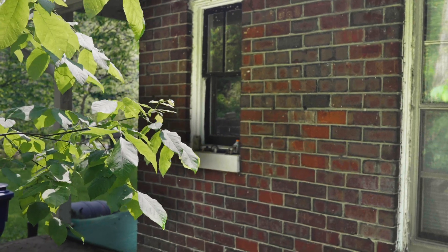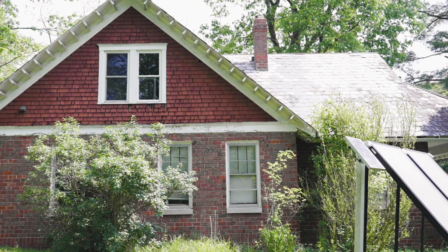Students can apply to live in the Eco House by going to ohio.edu/sustainability. There is a link on our website for an Eco House application. Tours are always available, so I would recommend looking at that or getting in contact with the Office of Sustainability and saying that you're interested in living here.